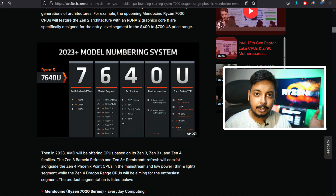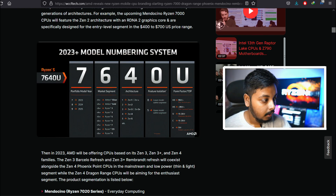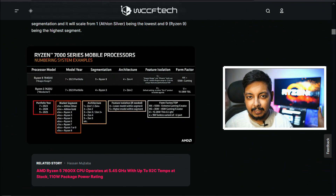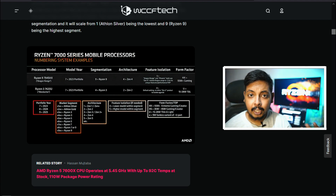AMD just unveiled a new naming scheme for their processors so you can easily understand the generation, the year of release, the architecture, and the performance tier — just from the model number of the CPU. It's pretty complicated and it'll take some time to get used to. I'll put it up on screen.